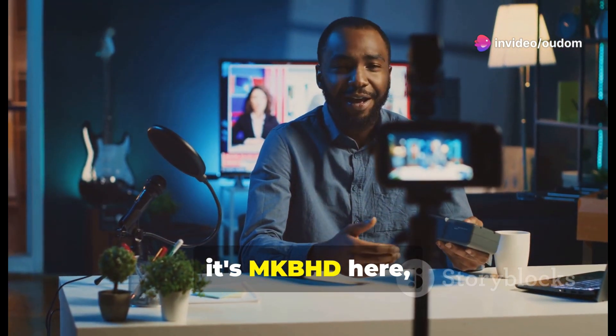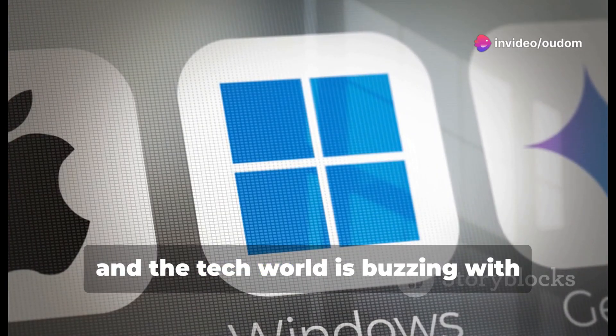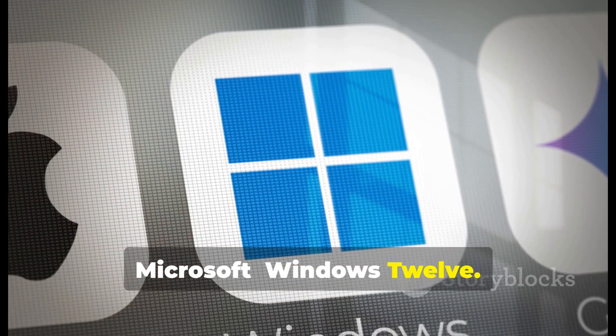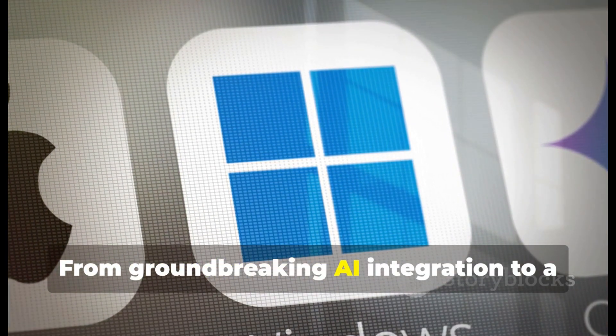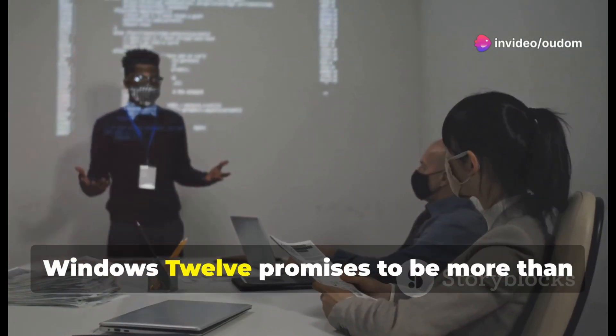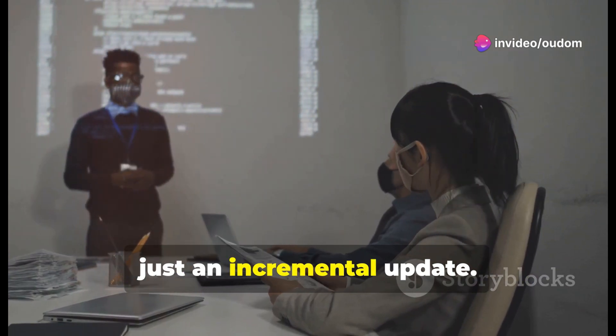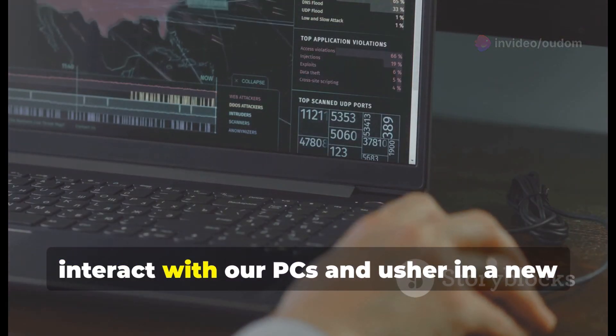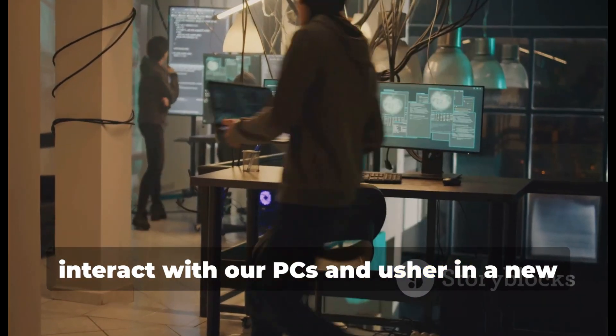Hey everyone, it's MKBHD here and the tech world is buzzing with anticipation for the next big thing from Microsoft: Windows 12. From groundbreaking AI integration to a sleek and modern design overhaul, Windows 12 promises to be more than just an incremental update. It has the potential to redefine how we interact with our PCs and usher in a new era of computing.